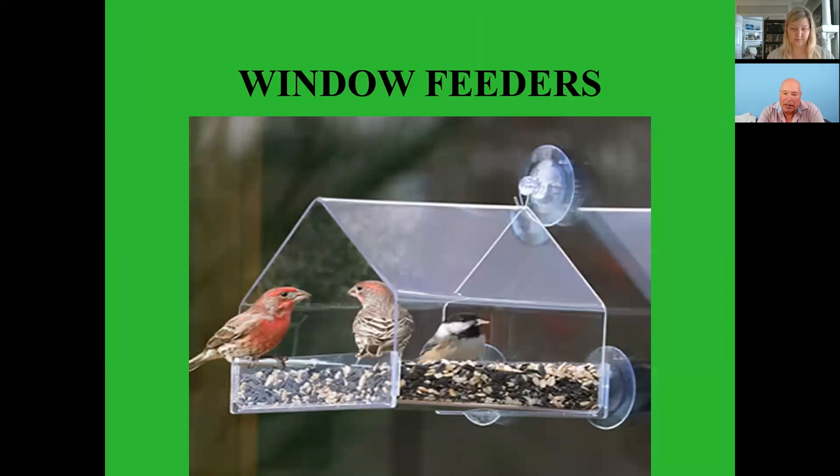I can literally sit in my chair in my living room and watch the birds come in and feed. They do not increase chances of window strikes — most window strikes happen between 3 and 30 feet of the window. So having a bird feeder on the window, within three feet, does not increase the chance of window strikes. There's a little titmouse enjoying a peanut.